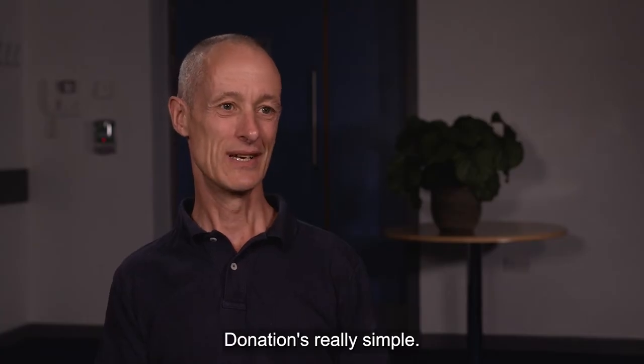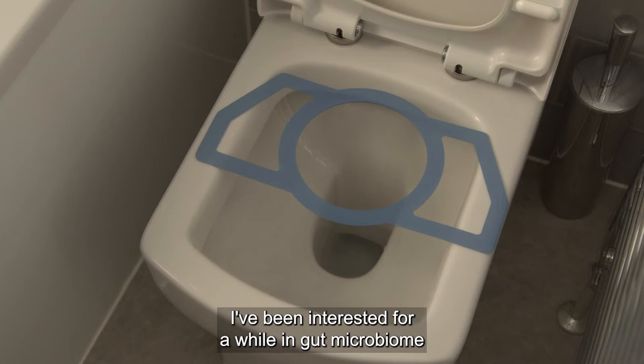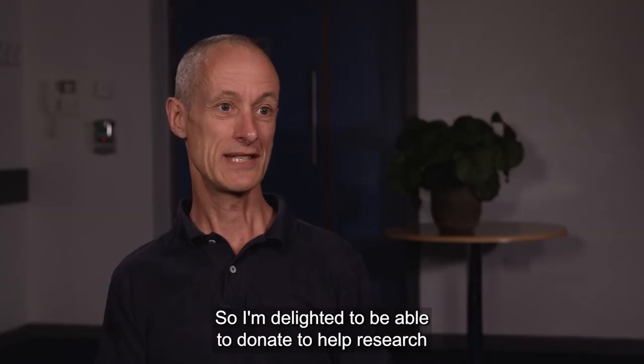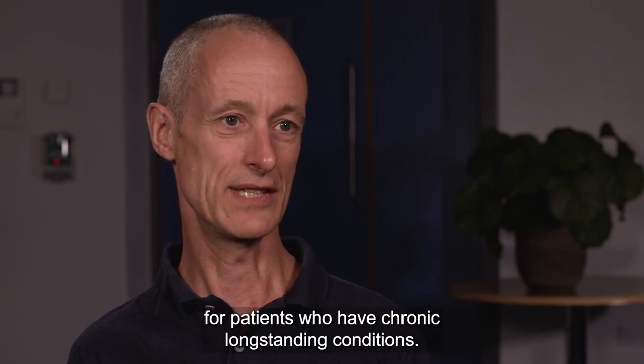Hi, I'm Henry, I'm a stool donor. Donation is really simple — I pick up a kit, follow the instructions, and then usually drop it off at the hospital. I've been interested in my gut microbiome for a while and the effect that it has on physical and mental health. So I'm delighted to be able to donate to help research into this and also hopefully improve the quality of life for patients who have chronic long-standing conditions.